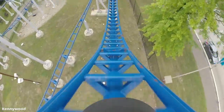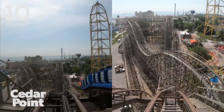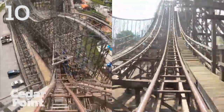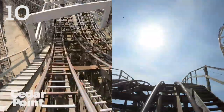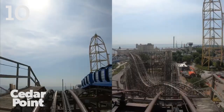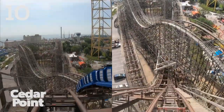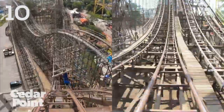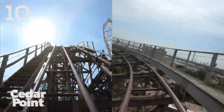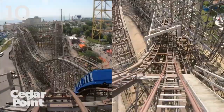Starting off the list proper, we have an oldie but a goodie — this is Gemini at Cedar Point. Gemini opened in 1978, and in my opinion this is an underrated ride and also a very underrated drop. It's 118 feet, so it's pretty good size. Every single time I ride Gemini, my breath is just taken away by this drop. It also has one of the best head choppers I've ever experienced on the first drop. No matter how many times I ride it, Gemini is always a really fun, breathtaking first drop.